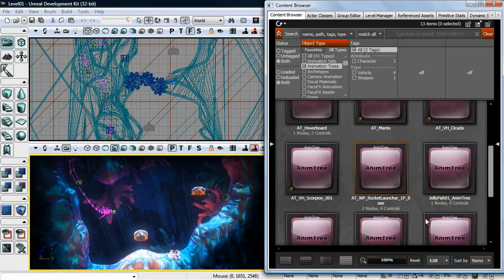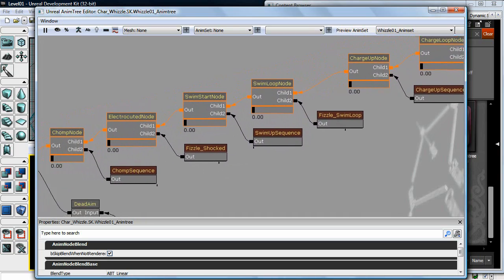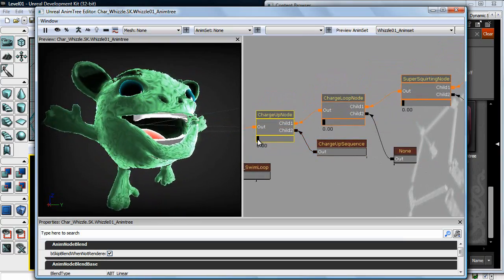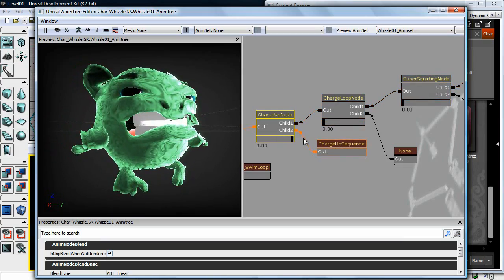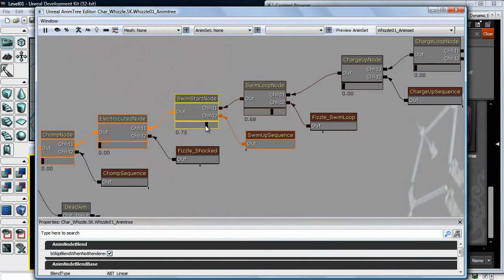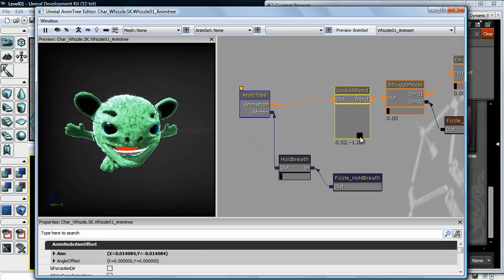The Unreal Editor allows us to do a lot with animation, much of it directly in the editor using the AnimTree. Our artists build animations in their 3D modeling programs as normal, then we import them into a visual interface called the AnimTree inside the Unreal Development Kit's editor. The AnimTree allows us to blend between different animations — in our game, we use it for the Whizzle character's smiling and different facial expressions. We can dynamically blend those animations and trigger them through Kismet or script, and the great part is we can move sliders and immediately see what the final animation blends will look like.